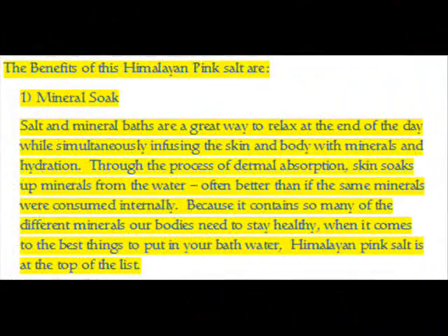Benefit 1 — Mineral Soak: Salt and mineral baths are a great way to relax at the end of the day while simultaneously infusing the skin and body with minerals and hydration through the process of dermal absorption. Skin soaks up minerals from the water, often better than if the same minerals were consumed internally. Because it contains so many different minerals our bodies need to stay healthy, Himalayan pink salt is at the top of the list for the best things to put in your bath water.